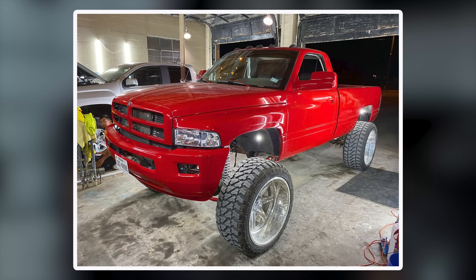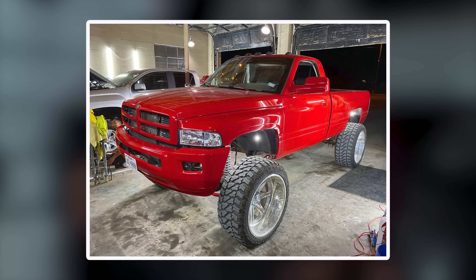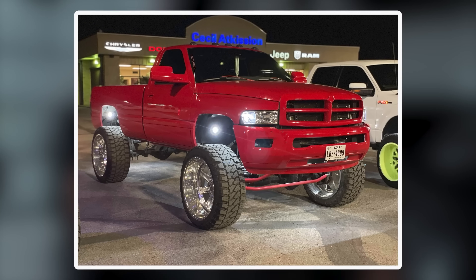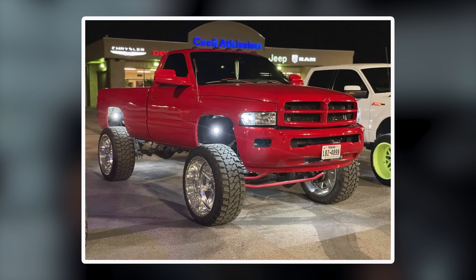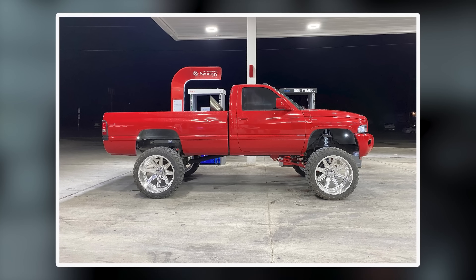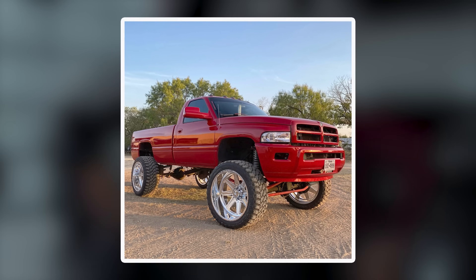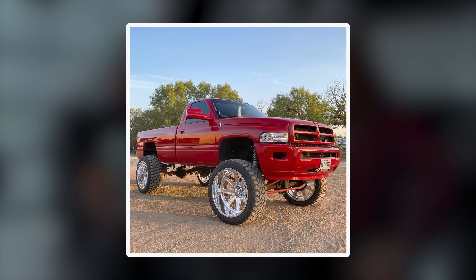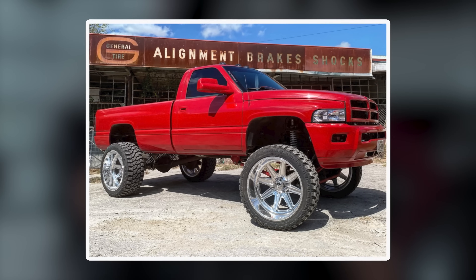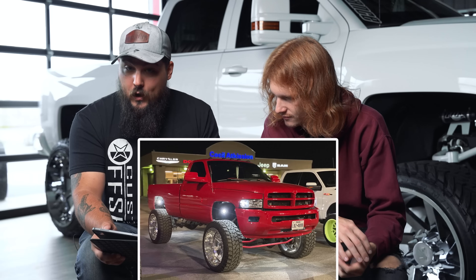I have a '95 Ram 2500 on American Force Peaks in a 26 by 14 with 38s, 15 and a half Country Hunter MTs — obviously maybe a Fox theory on an eight-inch lift kit. This thing is deceiving — I looked at it and thought cool 35s and 24s, then realized it's an eight-inch lift kit and those are 38s. Beautiful red color, clear headlights, a little powder on the front end with the sway bars.